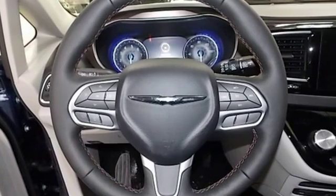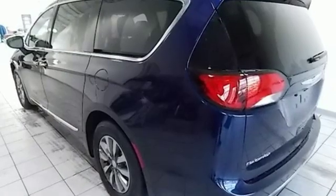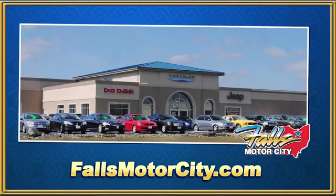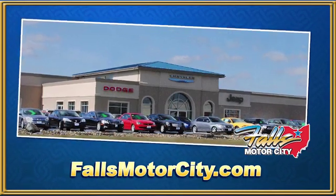Chrysler, where top flight engineering meets affordable luxury. The time is now — see it for yourself today. Falls Motor City, a comfortable place to do business.